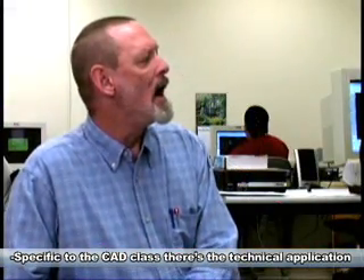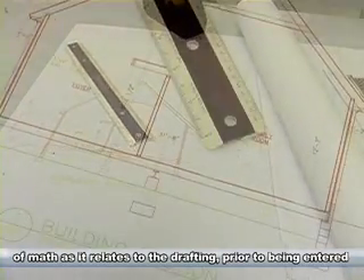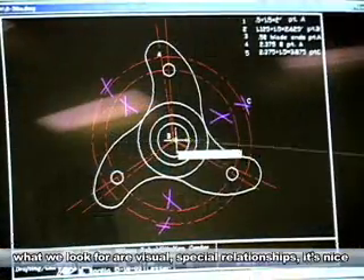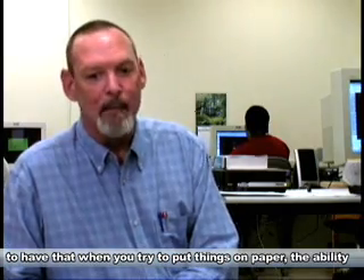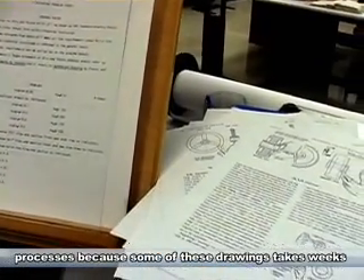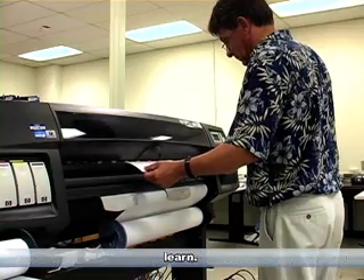Specific to the CAD class, there's the technical application of math as it relates to drafting. Prior to being entered into the drafting program, individuals are evaluated for visual-spatial relationships. It's nice to have that ability when you try to put things on paper. The ability to pay attention to detail, hold on to complex thoughts and processes — because some of these drawings take days or weeks to create — and just a readiness and eagerness to learn.